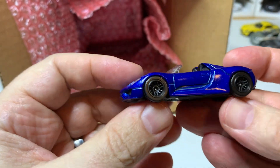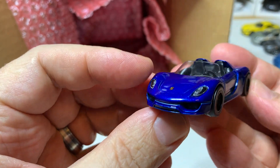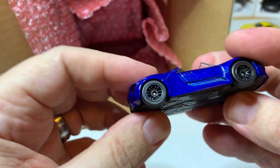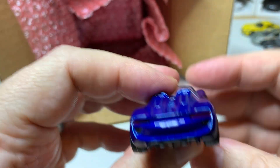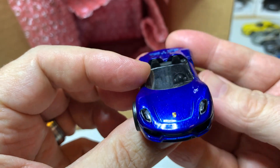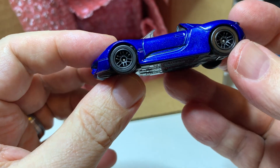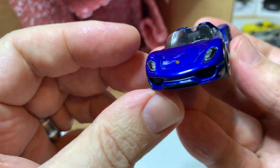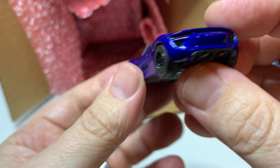Yeah, okay — this is very nice. Porsche 918 Spider. I have one of these already in kind of a flat black, but this one's really beautiful. Nice metallic blue. Looks great. Yeah, that's really cool.